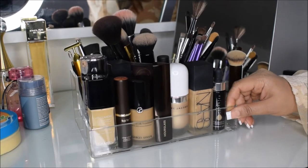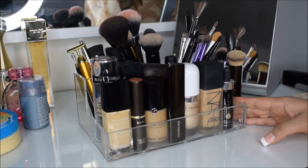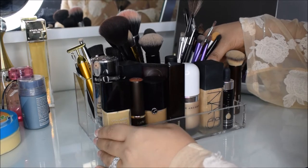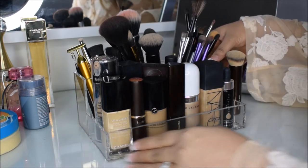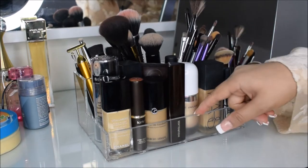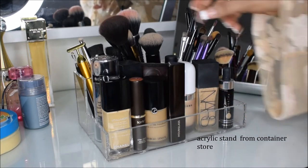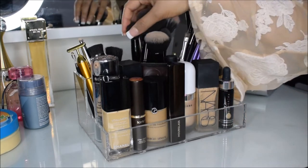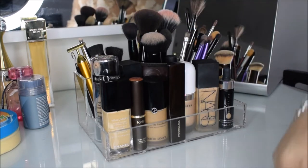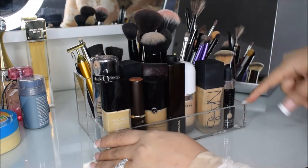I wanted to talk to you guys about my setup of my vanity. I got this brush holder, perfume, and foundation holder — you could call it that. I got this from the Container Store; all the acrylic holders I'm going to show you today are from the Container Store. I like this one particularly because it has three sections and it also lets me hold my foundations right here.